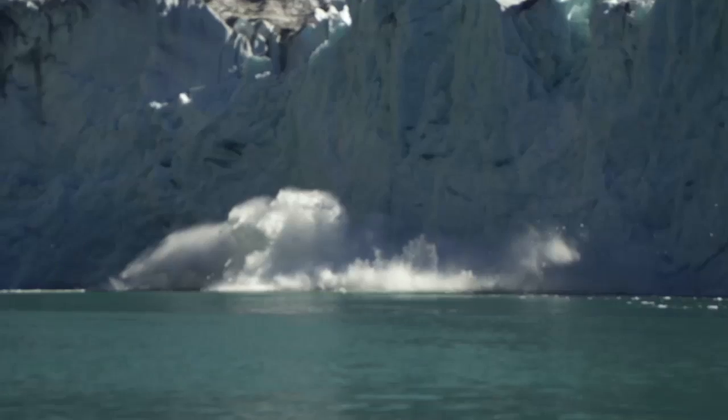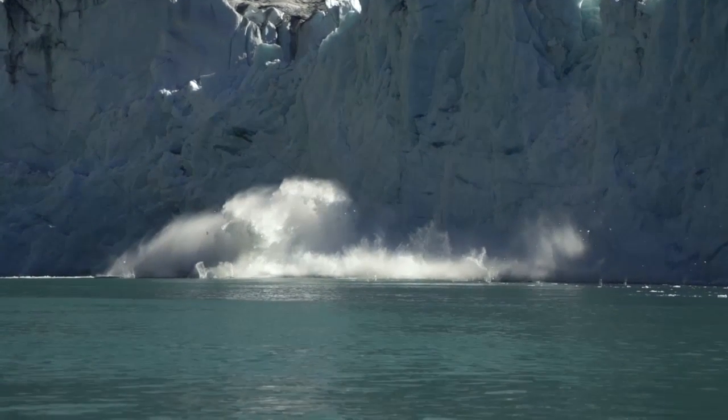We heard the glacier and we saw the glacier calve. It was an incredible noise, an amazing sound.